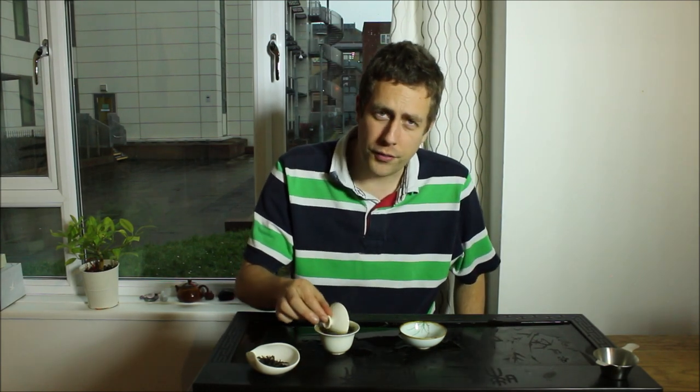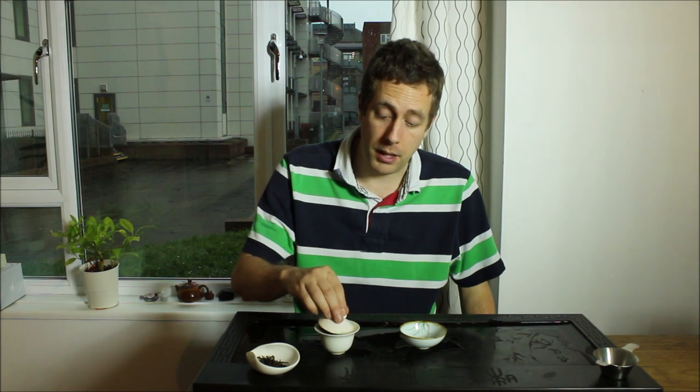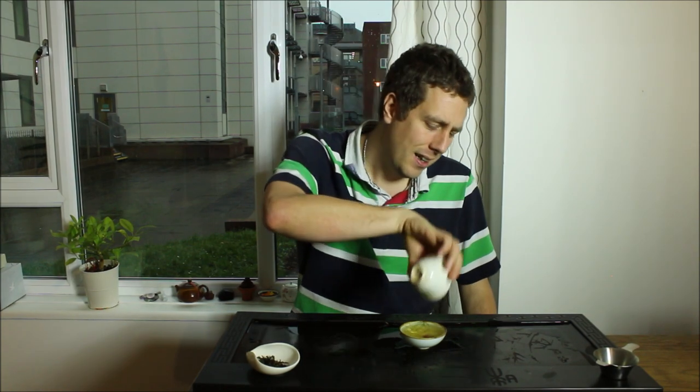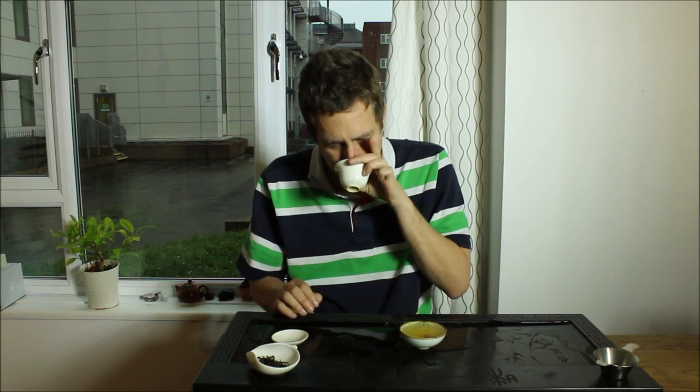We've got a few kilograms of these, testing out with you guys, and I hope you enjoy them. If they sell, I'll be getting some more in and doing more Danchongs, because I go to Guangdong once a year — the home of Danchong — and it would be a shame not to incorporate these in our offerings. Sweetness still pushing through, a little bit more vegetative notes coming through aroma-wise. But that fruity sweetness is just beautiful.